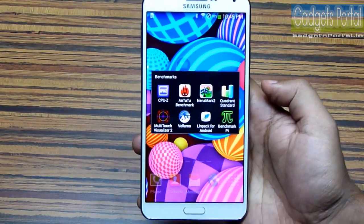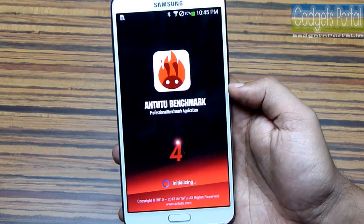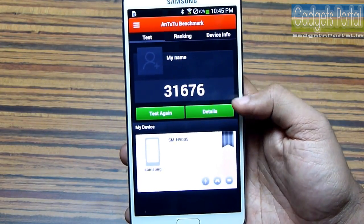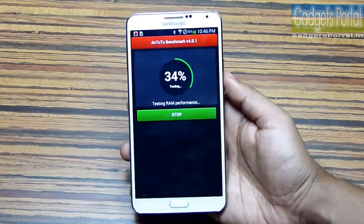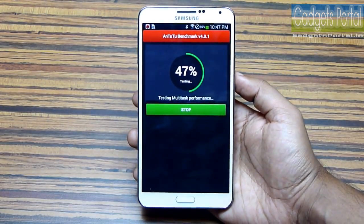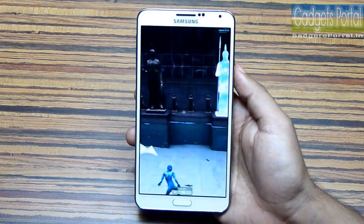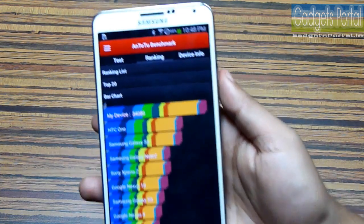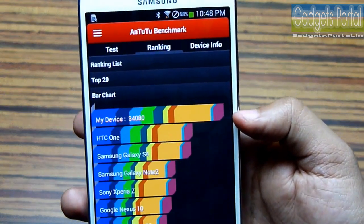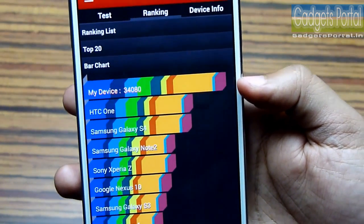The first benchmark I want to run is the AnTuTu benchmark. I've already run it once — let's run it again. This time we got a better result: 34,080.